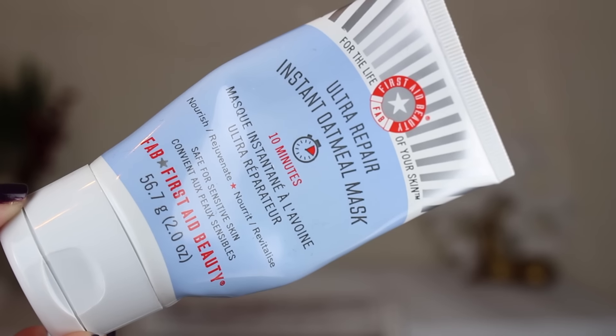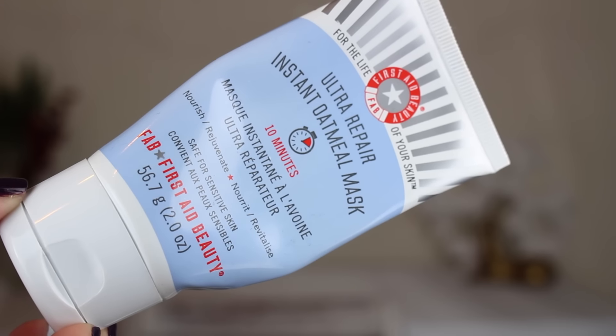This is the ultra repair instant oatmeal mask — for dry skin, to nourish. I like this mask because it only takes 10 minutes. It's one of those quick, easy masks to put on; you just wipe it away and your skin feels really soft. It's not a miracle worker like the GlamGlow mask — it doesn't take off dry skin — but it does give moisture to your skin. I like this a lot and would repurchase it.